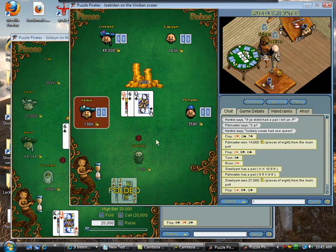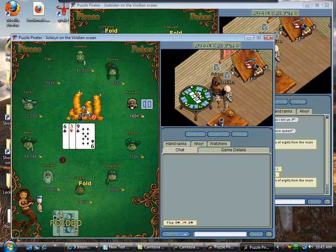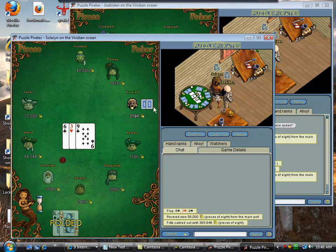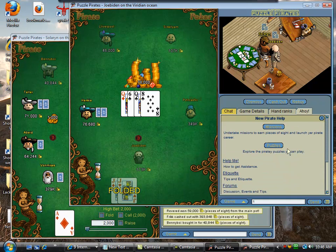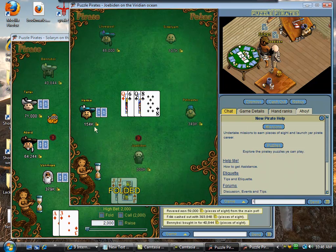I was trying to raise to like 11,000 there. I'm just gonna fold. I could raise him, but it's just not a good idea at these games most of the time to raise unless you have top pair or better.